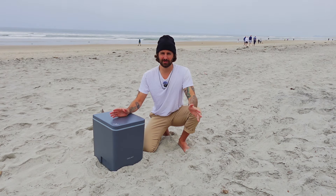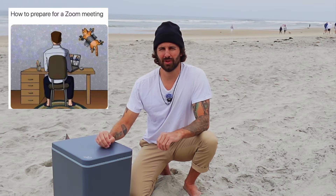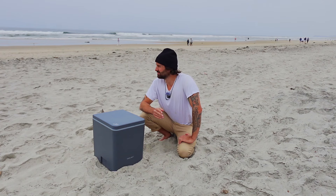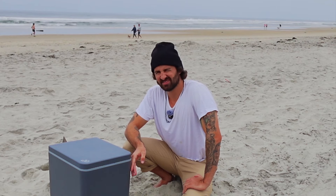People turn to van life for all sorts of reasons: maybe housing prices are just too high for you, maybe you work remote and want to do a little bit of traveling, maybe you owe money to the wrong people and you're trying to make a getaway. Whatever your reasons are, we can all agree on one thing — sooner or later you're going to have to poop or pee.